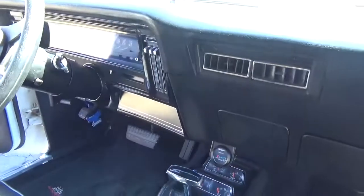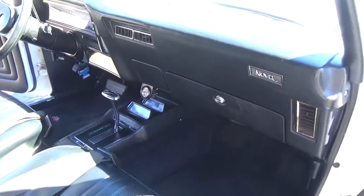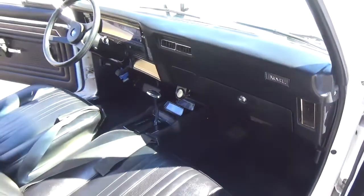It does have radio delete. The center console has the correct shifter and the gauges.